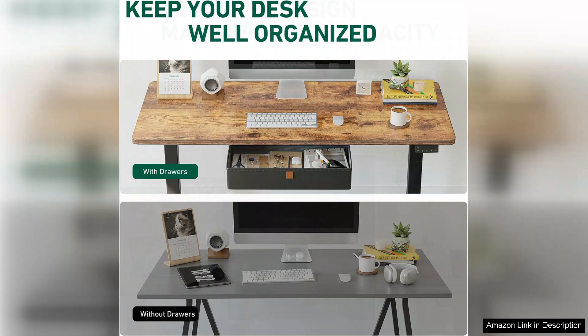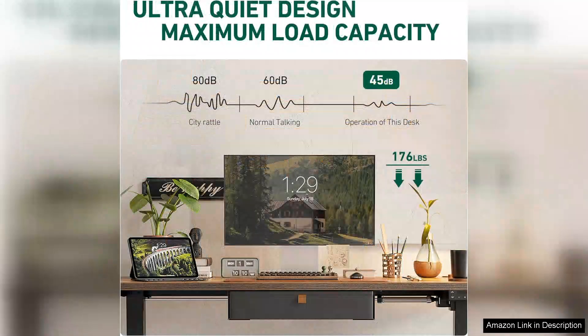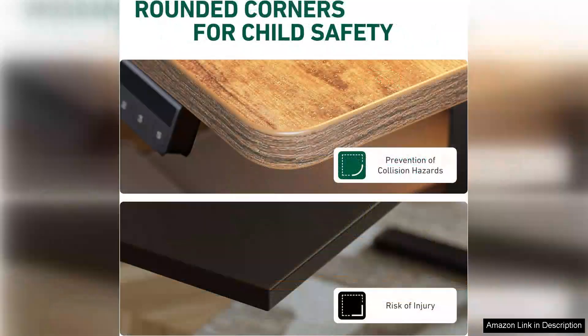The overall build quality of the Fezibo desk is impressive. The materials used feel durable and well-constructed, ensuring longevity. Assembly is straightforward with clear instructions that make the process quick and hassle-free.